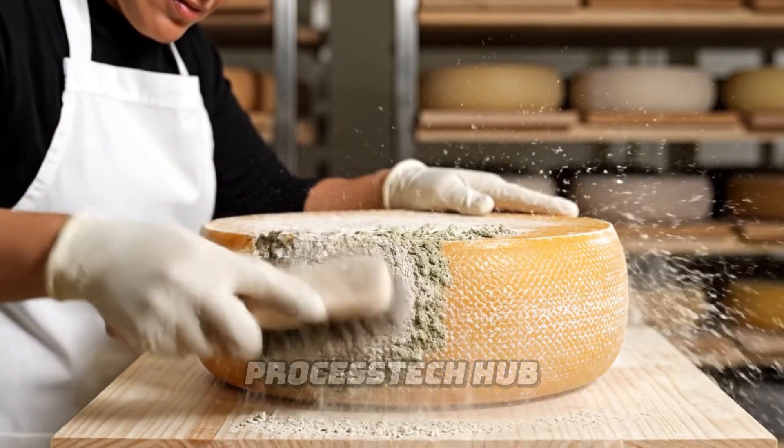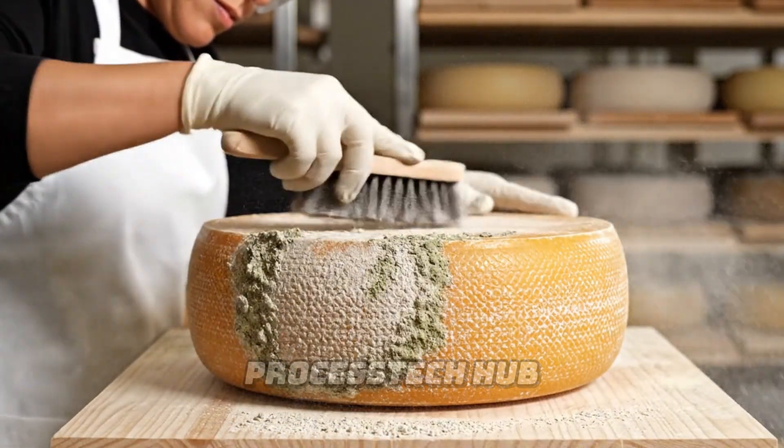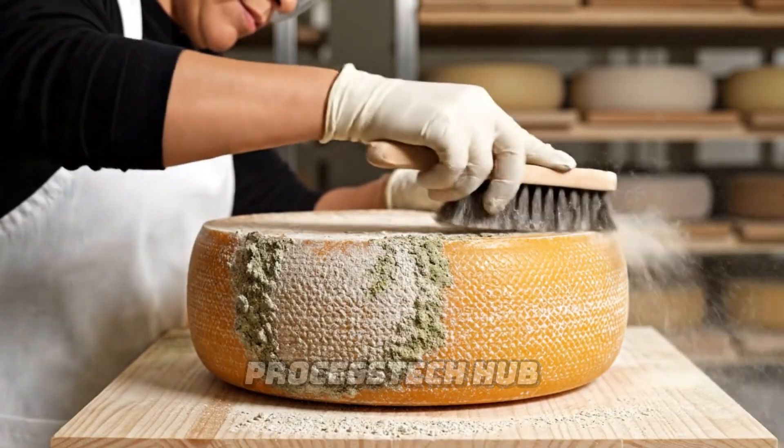The Afenur carefully brushes away unwanted mold, ensuring proper aeration and allowing the cheese to develop.